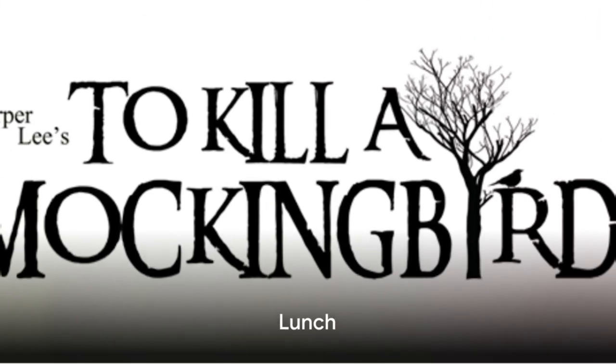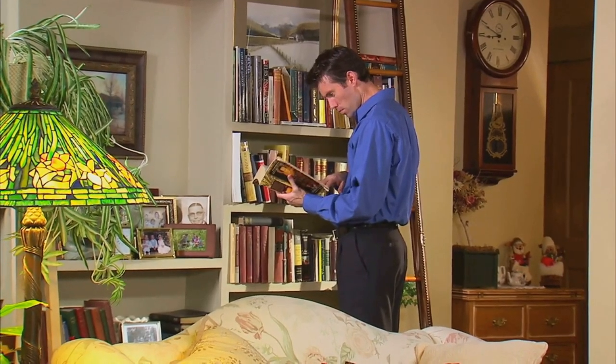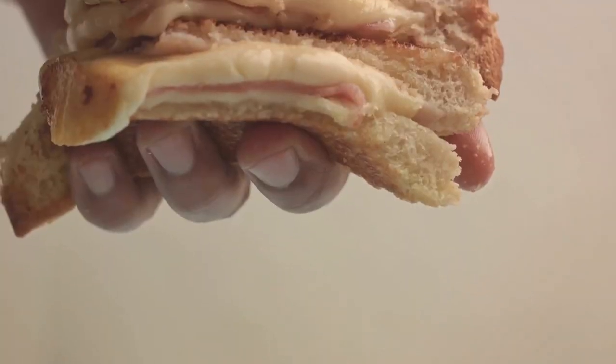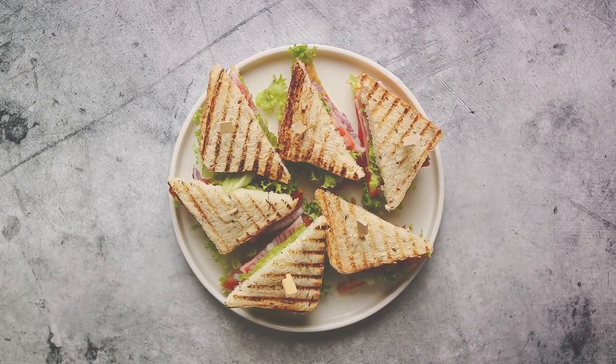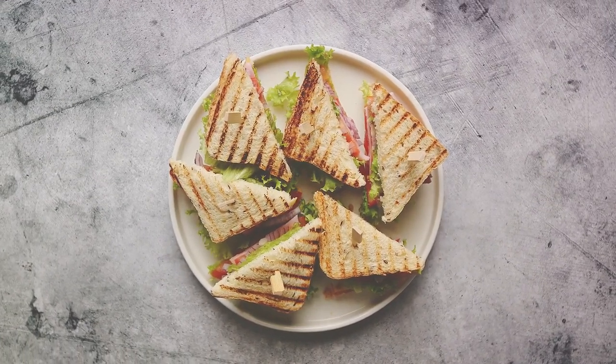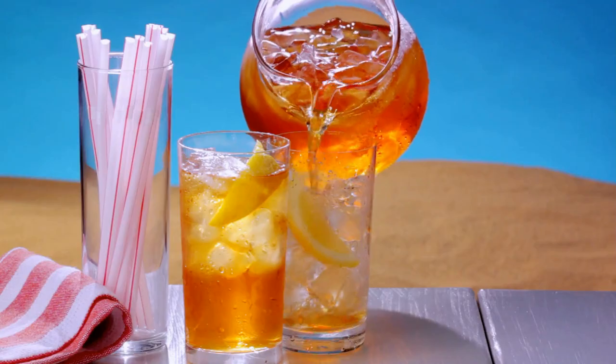For lunch, we pay tribute to Harper Lee's To Kill a Mockingbird. Our meal is a tribute to the wise and just Atticus Finch. Prepare a classic ham sandwich with a twist — use thick slices of ham, cheese, lettuce, and tomato on whole wheat bread. Pair this hearty lunch with a glass of sweet tea, a southern staple.